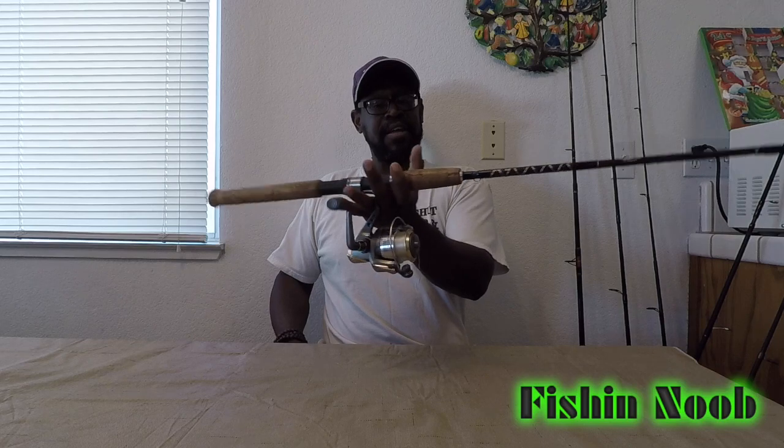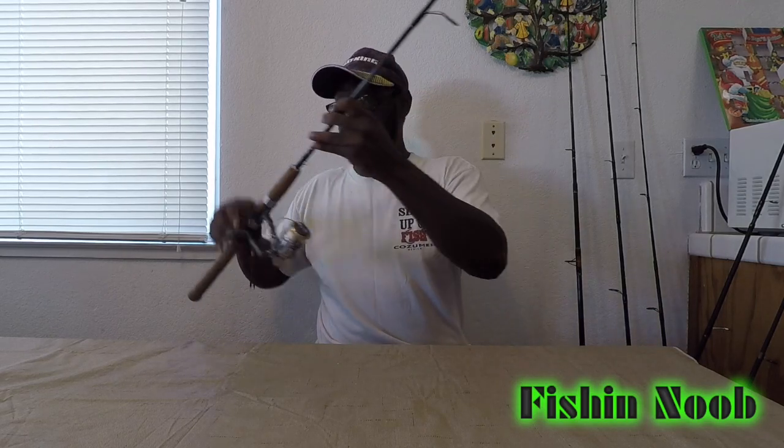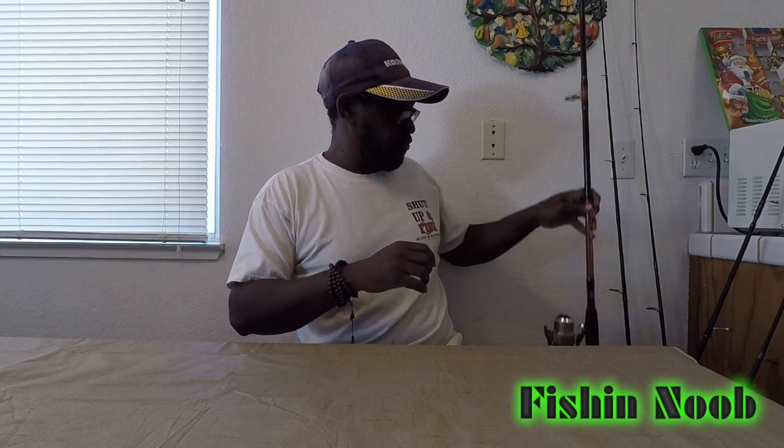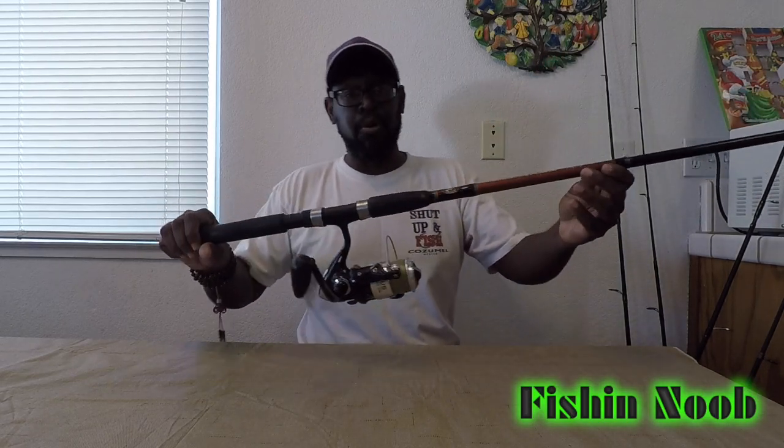It's been probably about six or seven years and this thing has been really good. The cork could use some work but I'm sure I can find some videos on YouTube on how to take care of that. Anyway, it's a really good combo, it's never let me down. My oldest son uses it when he decides to go out fishing with me, which isn't very often.